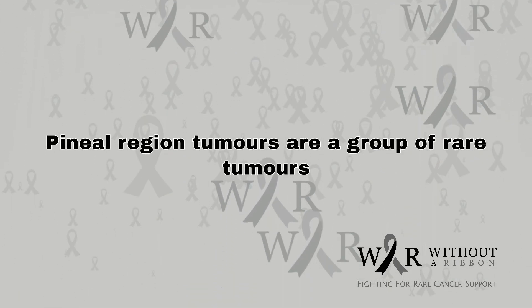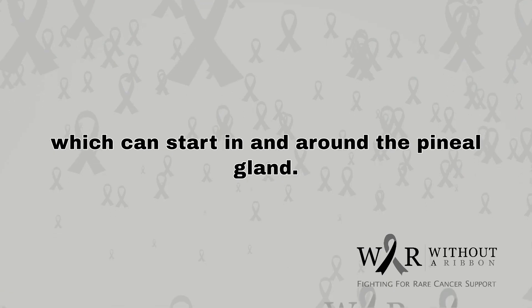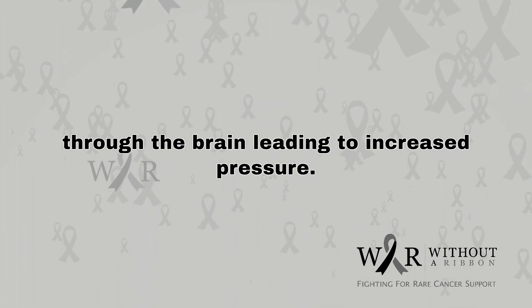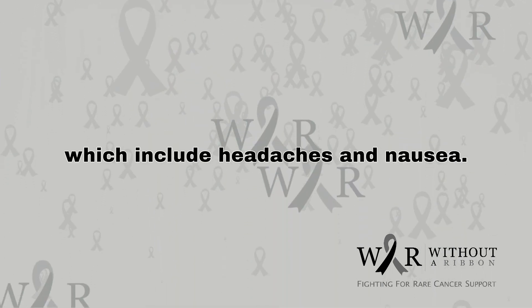Pineal region tumors are a group of rare tumors which can start in and around the pineal gland. These tumors may restrict the flow of fluid through the brain, leading to increased pressure. This causes the disease's symptoms, which include headaches and nausea.